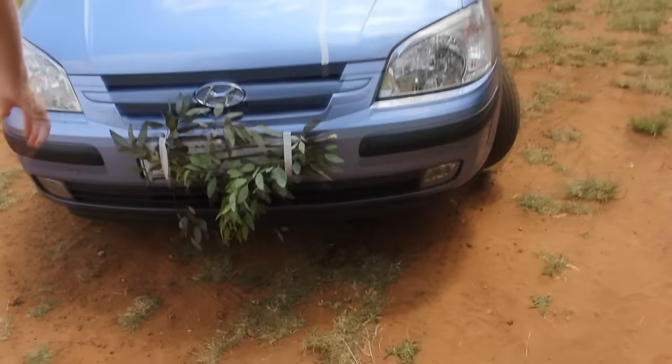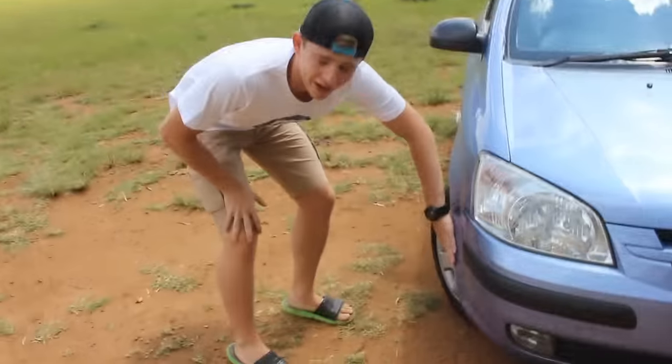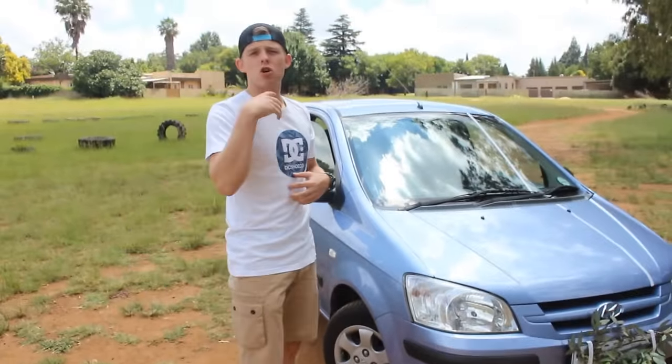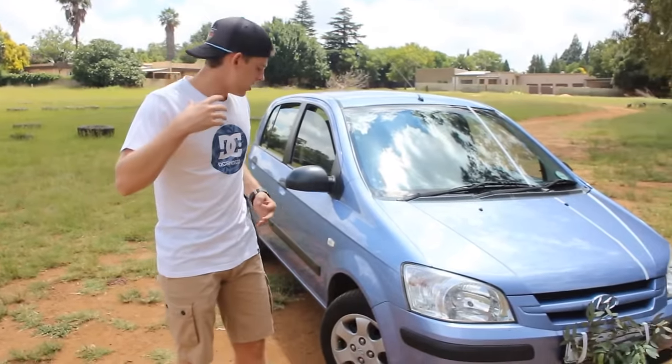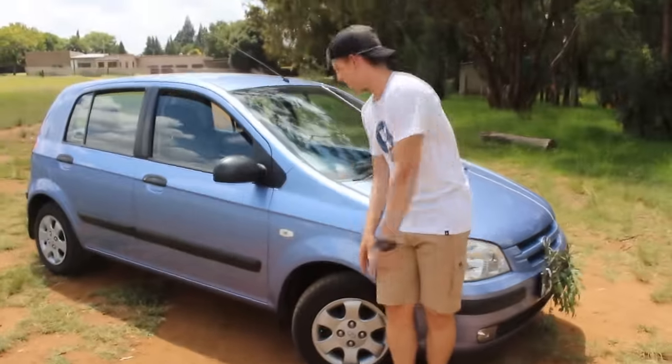On the sides there are a couple of scratches, but I think that really adds character, you know - gives a car a soul. So we just look past that. This side over here, Mr. Cameraman...